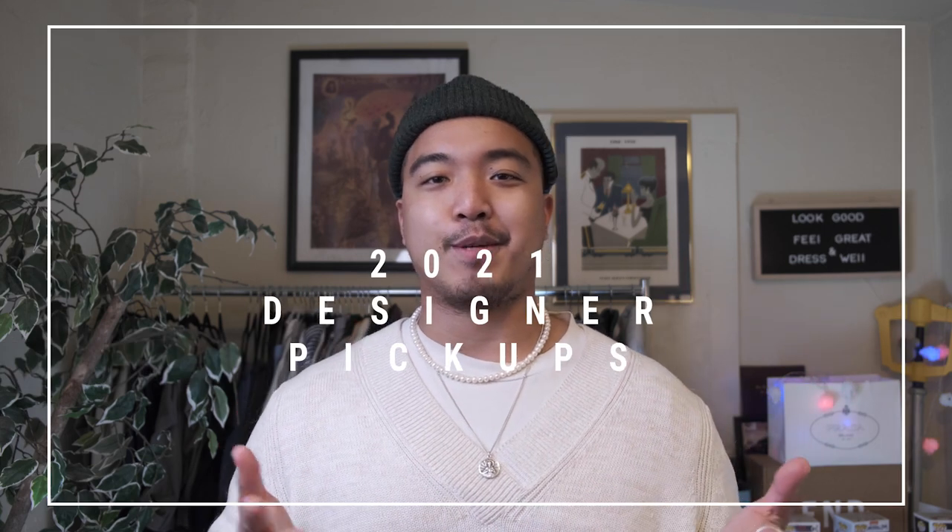YouTube, what up and welcome back to the channel. My name is Antonio Ang, and if this is your first time here, I welcome you. I speak about my personal style and give you a few tips here and there, but overall I just want to have fun with it. Around this time last year I made a designer pickups video and I thought it was only right to give you guys an updated 2021 designer pickups video.